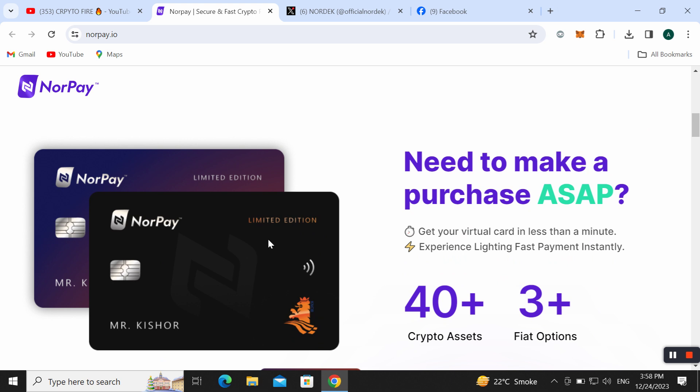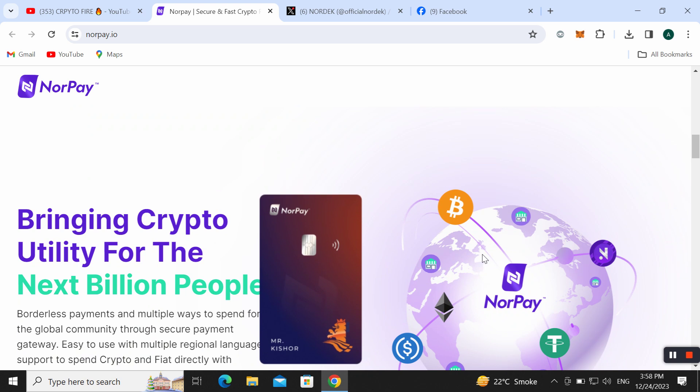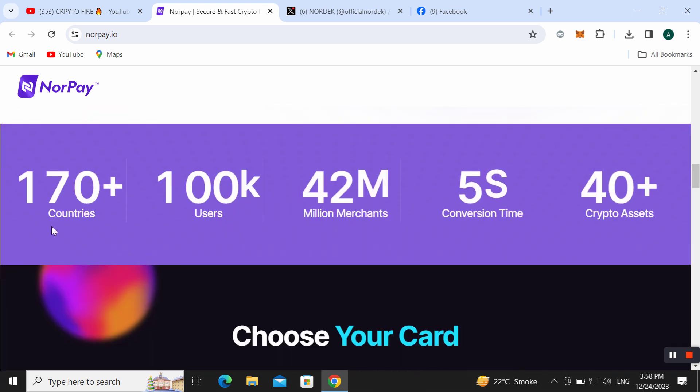You can get your virtual card in less than one minute and experience lightning-fast payments instantly. NoorPay supports 40 plus crypto assets and 3 plus fiat options. It brings crypto utility to the next billions of people through a secure payment gateway with multiple ways to spend. It supports multiple regions and languages and works with merchants who accept Visa and Mastercard. There are 170 plus countries supported, 100K plus users, 42 million merchants, 5-second conversion time, and 40 plus cryptocurrencies available.